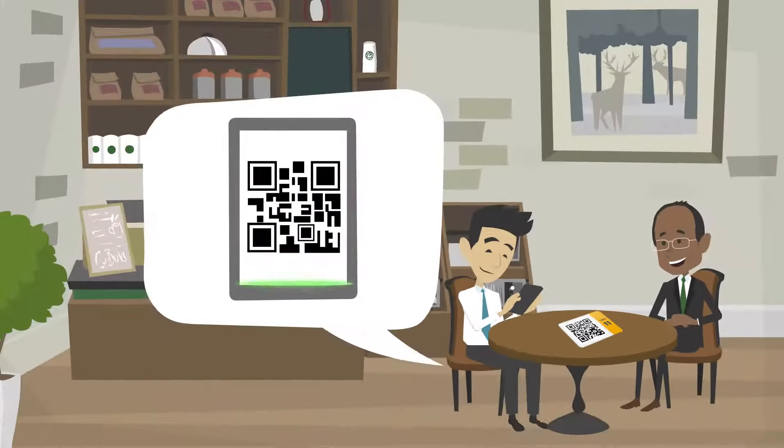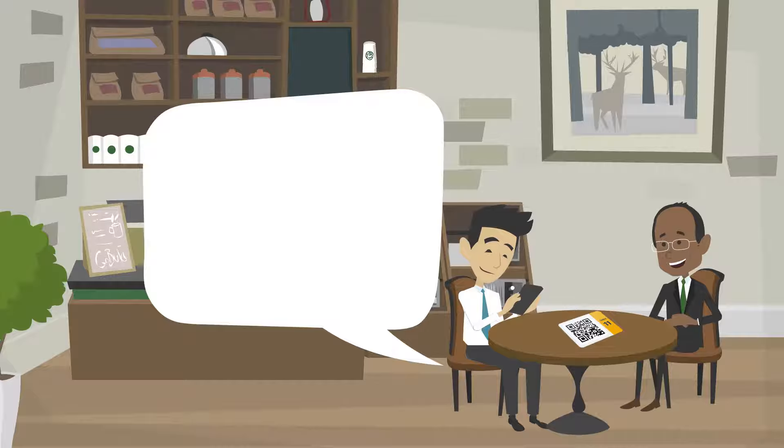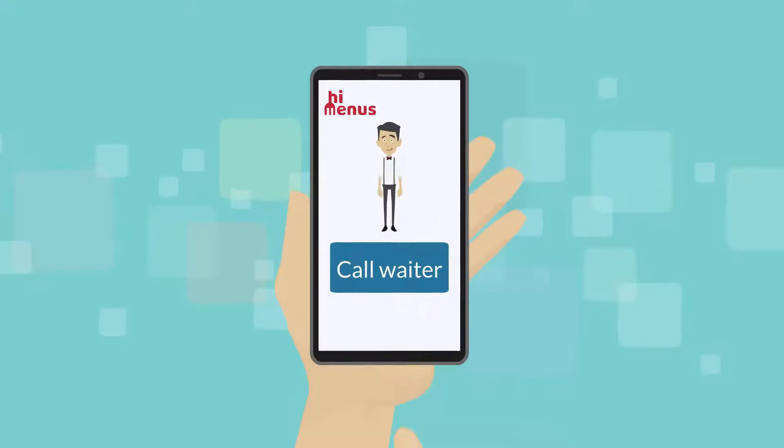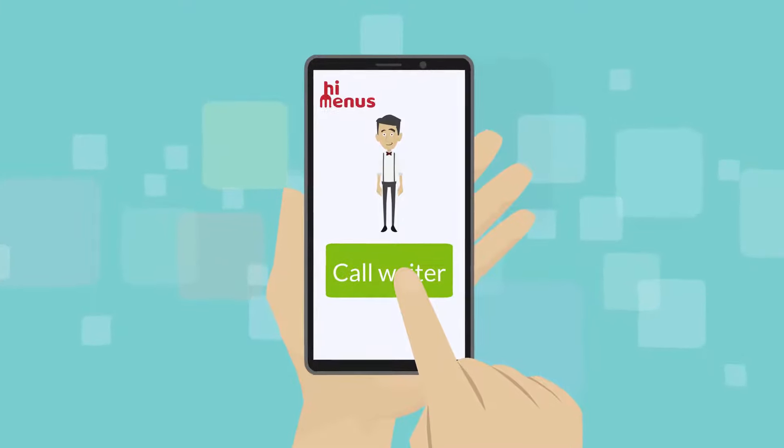Customers simply scan a QR code or use NFC on the table to get the menu and order directly using their mobile phones. Yes, customers can also call waiters from the application.